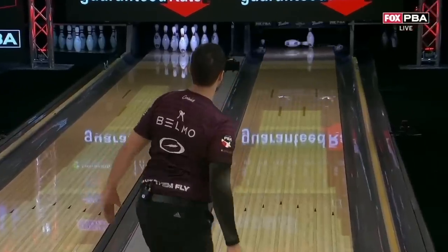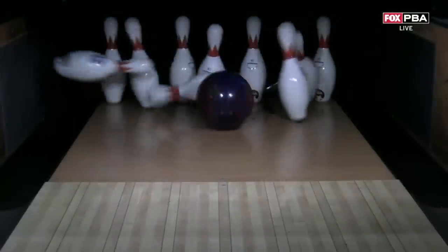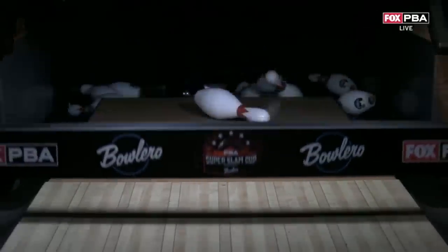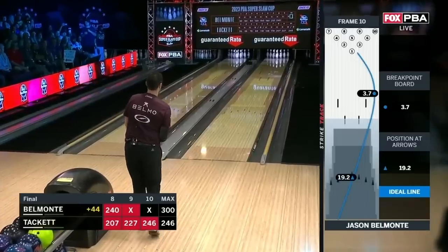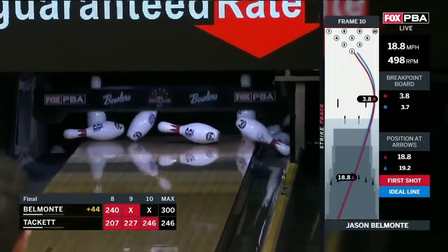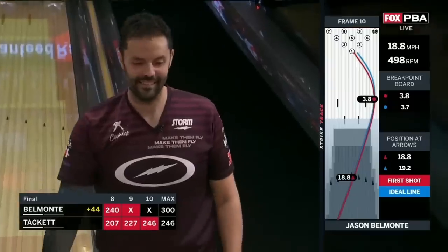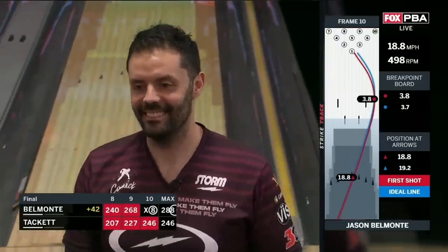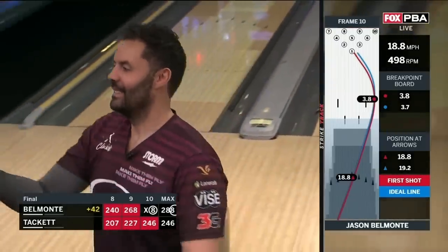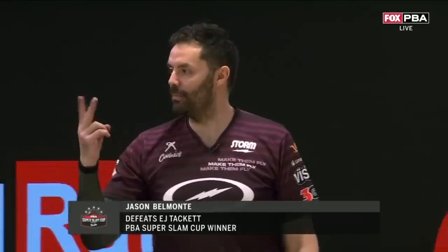I hope the PBA has got another big check left over — what a shot this is. Hey, 9-pin — not today, 9-pin. Not today. A 7-10 split of all things.